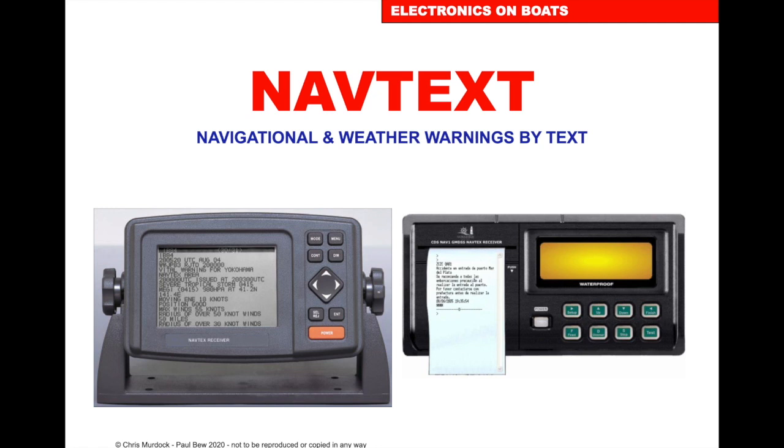Navtex is a means of getting information and safety information. It works on long wave, so the distance that we can receive information is about 500 miles. It's a very cost-effective way of getting forecasts and safety information.